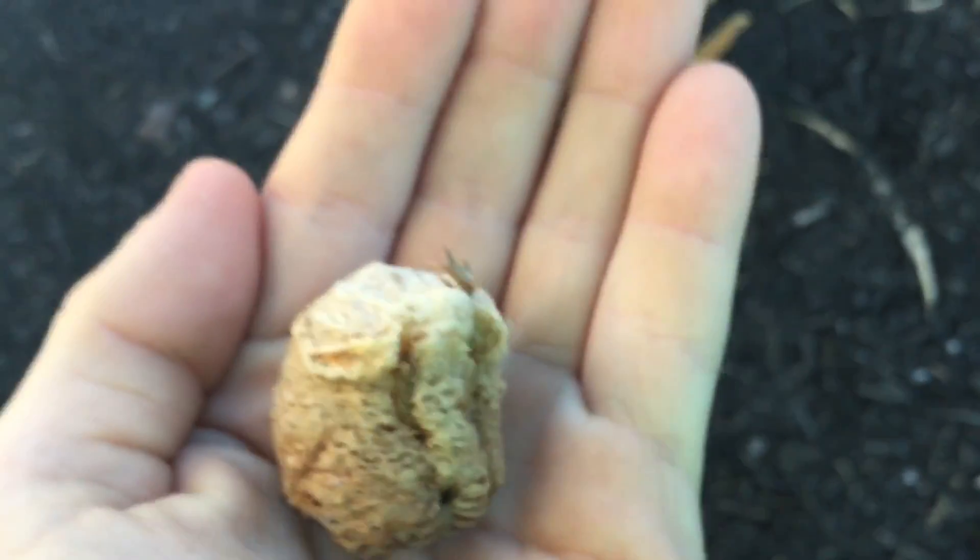Hey guys, what is up! Today we're doing a video on a praying mantis nest I found. Let's check it out — here it is right there. I'll pick it up. It has eggs in it, it's alive!